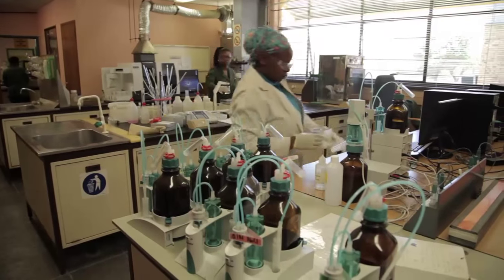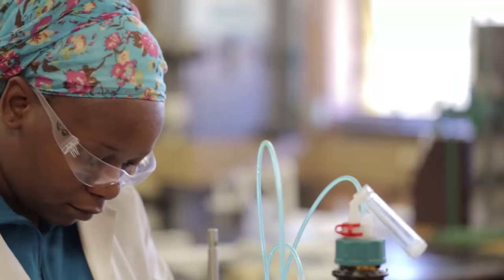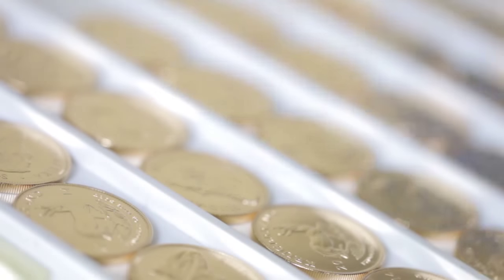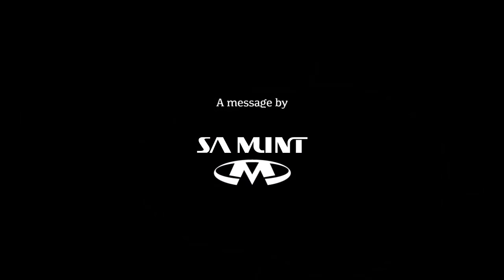At the South African Mint, we have over 120 years of coin manufacturing experience, state-of-the-art production facilities, fully equipped laboratories, superior craftsmanship, and we offer a comprehensive one-stop service. With our ability to meet every individual need of any client anywhere, the South African Mint is one of the top-prepared global manufacturers of coins, delivering a world-class product securely, reliably and accurately. The South African Mint — timeless value.